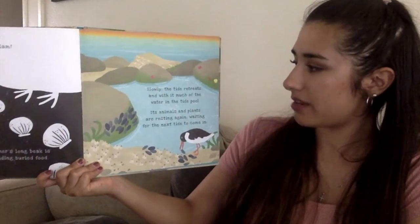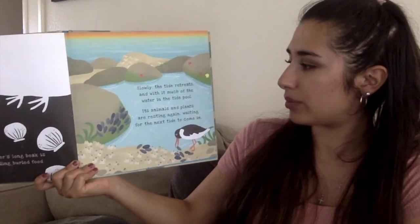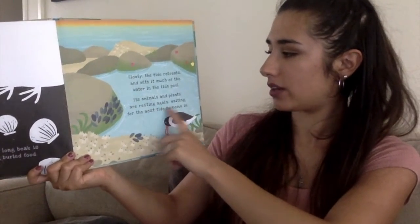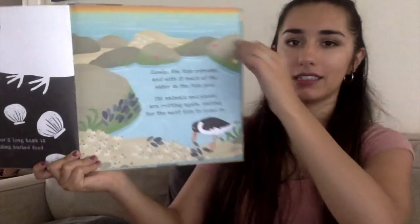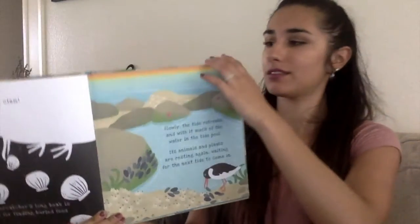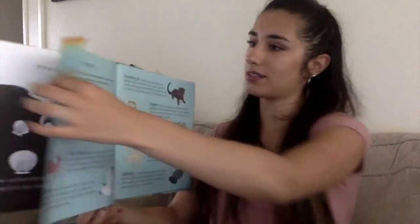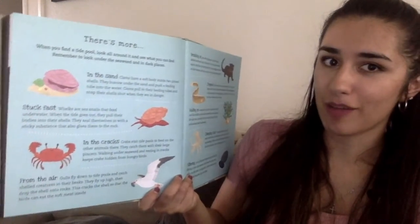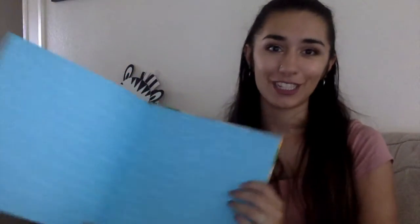Slowly the tide retreats, and with it much of the water in the tide pool. Its animals and plants are resting again, waiting for the next tide to come in. And here's a list of the different animals that we saw by shining a light. And that's the end of our book. Thank you, friends, for joining me and reading Secrets of the Seashore. Have a great rest of your day. Bye, friends!